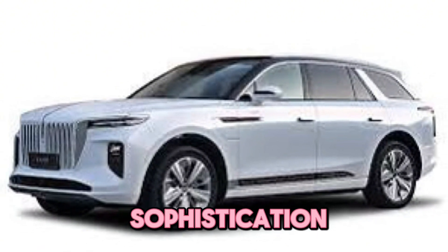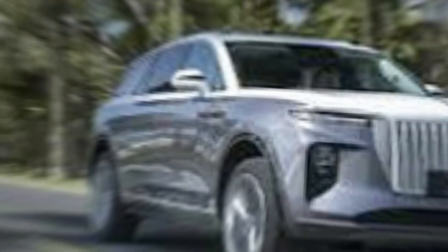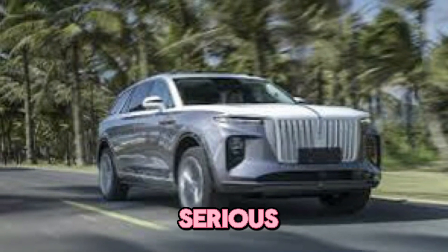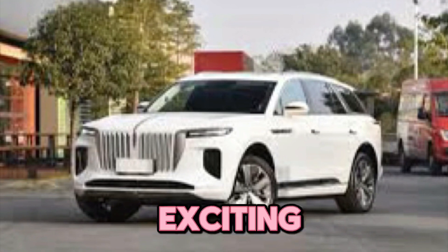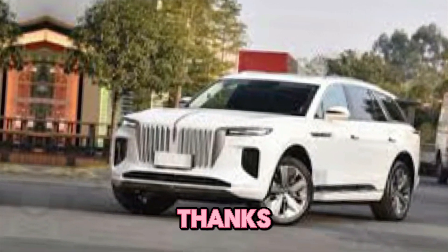So if you're searching for a six-seater SUV that offers the perfect blend of sophistication, performance, and comfort, the Hankai EHS 9 deserves a serious look. Thanks for joining us today — don't forget to like and subscribe for more exciting car reviews. Thanks for watching!